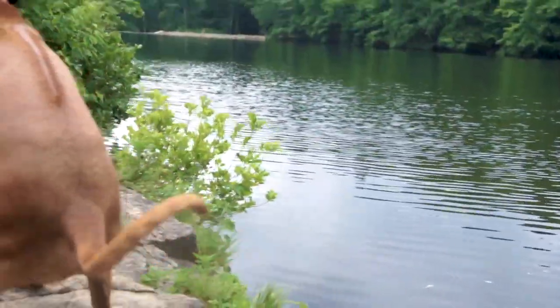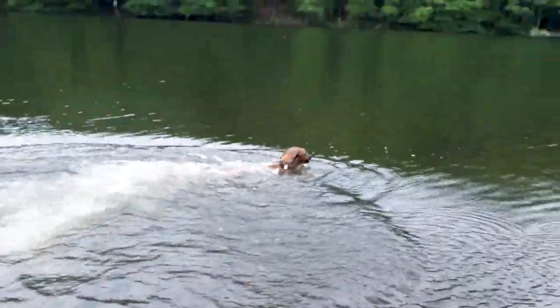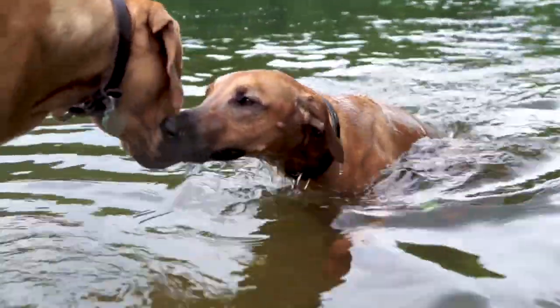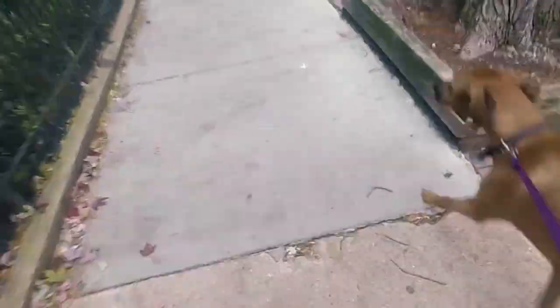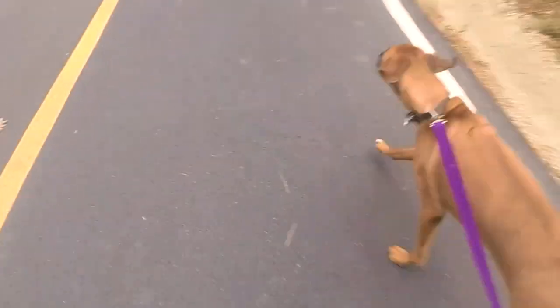Penny, at 62 pounds soaking wet, is a runt who heavily favors the breed's hound heritage. Her light frame and sleek features make her a tireless runner. She'd never make it in the show ring, but Penny is the ultimate testament to the working standard of the breed as endurance hunters.